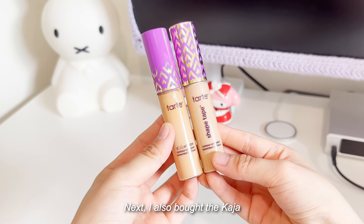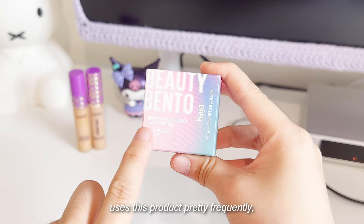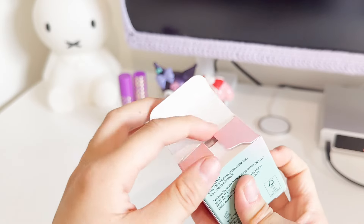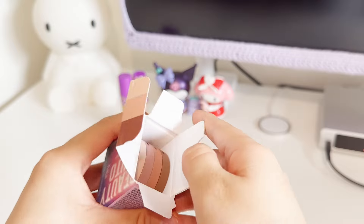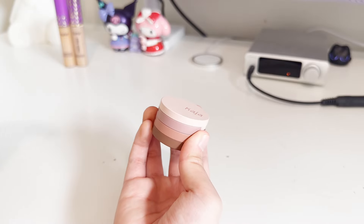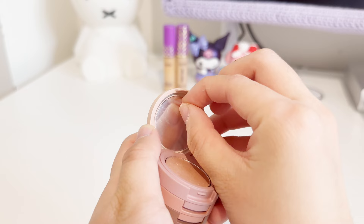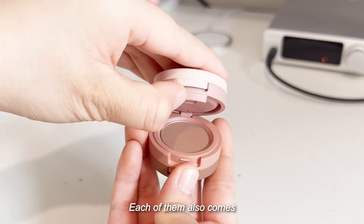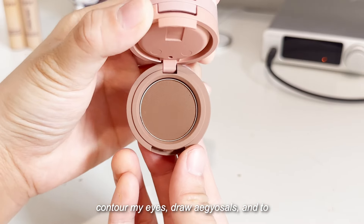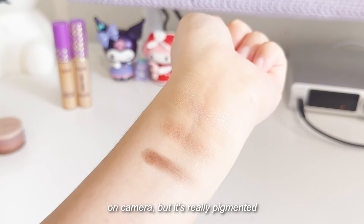I also bought the Kaja Beauty Bento in Chocolate Dahlia. When watching Jessica Vu's videos, I noticed that she uses this product pretty frequently, so I wanted to try it out. It comes with a shimmer shade and two brown shades. The beauty bento is smaller than I thought, but I like how compact it is. Each of them also comes with a plastic protective film. I'm really excited to use the two brown shades to contour my eyes, draw eyeliner looks, and to create soft eyeliner looks. The shimmer shade doesn't show up well on camera, but it's really pigmented.